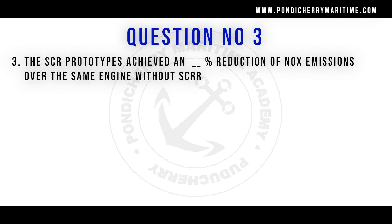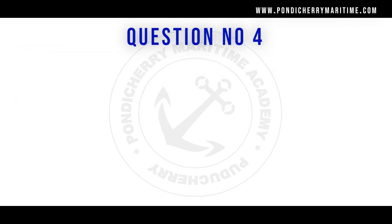Question number 3: The SCR prototype (Selective Catalytic Reduction) achieves what percentage reduction of NOx emissions over the same engine without SCR? Options are 78%, 80%, 85%, and 90%. The right answer is 90 percent.